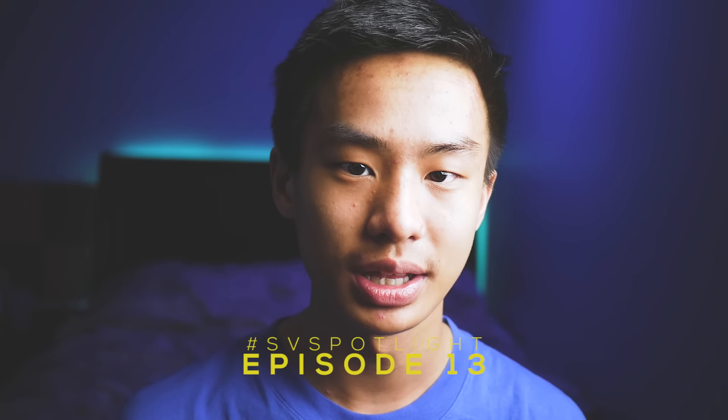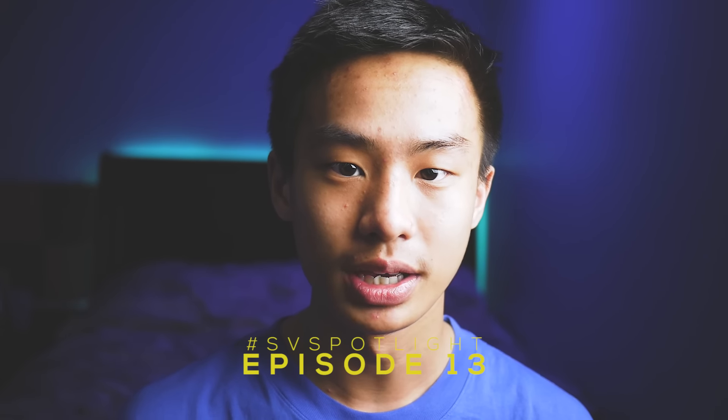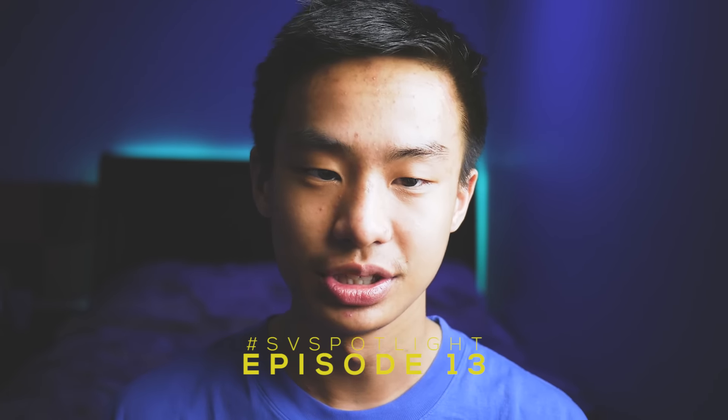Hello guys, Steven here back with another video. Today I have another episode of SV Spotlight. SV Spotlight is a series where I give a shout out — a source spotlight — to a creator that I believe is underrated. I usually do just one creator per month. I try to do the best I can with 55,000 subscribers to get them as much exposure as they can. Obviously not everyone watching will like their content, but I just want to put their content out there so they have a chance.